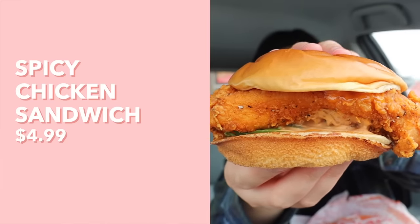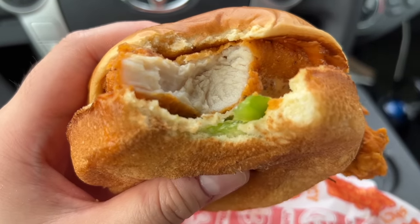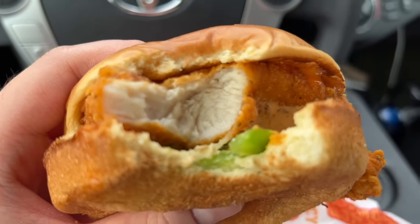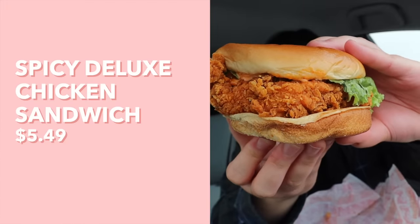Now we have the spicy chicken sandwich — and look, there are jalapeños in there! Definitely better than the original. The sauce they use feels like that creamy sriracha sauce we tried earlier, which I much prefer to plain mayo. The jalapeños add a nice crunch, freshness, and spice, and the chicken is so juicy — I don't know how they get such juicy chicken. That is the best chicken sandwich we've tried from Jollibee so far. But we have to try the deluxe spicy chicken sandwich as well — what one piece of lettuce and one slice of tomato can do to a sandwich! This one is my favorite out of the four.